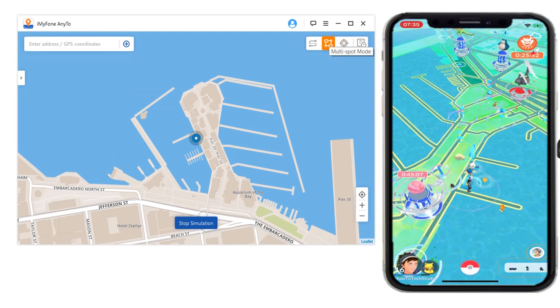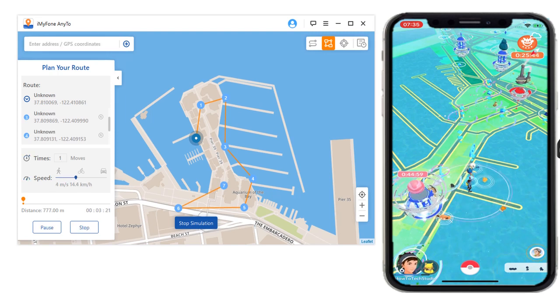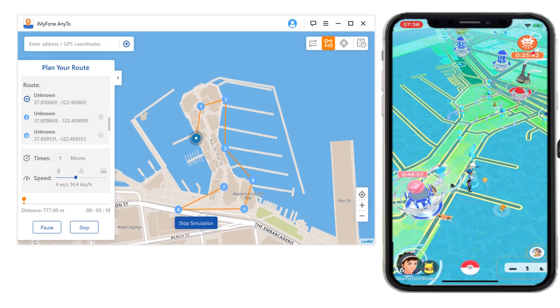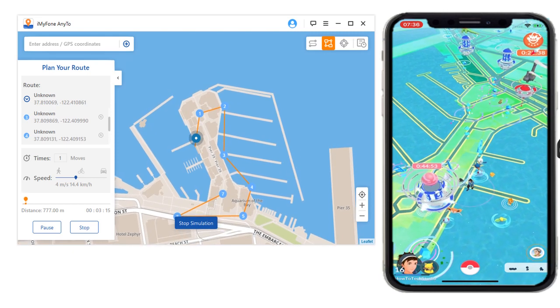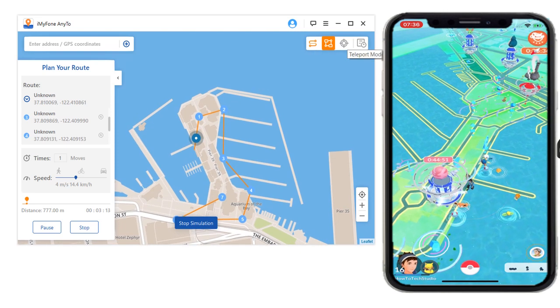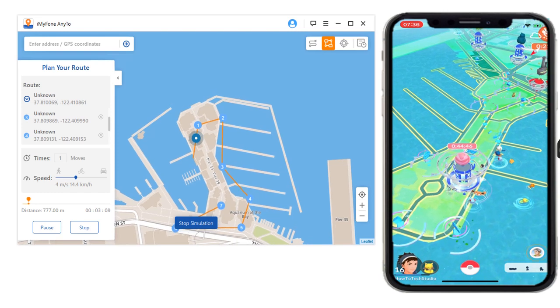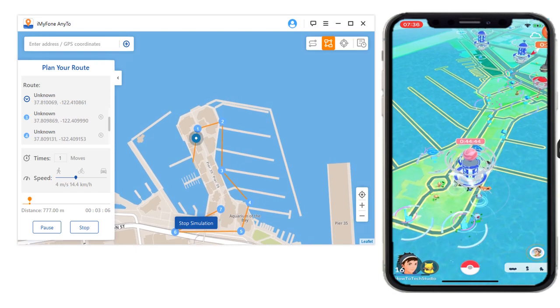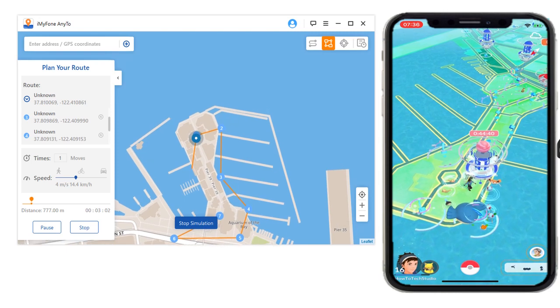you can choose a multi-spot mode, and you can click on some places you want to walk to. You can change its speed, and you can also do some loops if you wanted to. You click Move, and it's as simple as that, and it will move around for you. You can also use this one to just go from one place to another, and you can also use a teleport mode by using exact GPS coordinates, or you can search in an address. So if I wanted to go to the Empire State Building in New York, you could type it in there and very quickly just travel straight there.